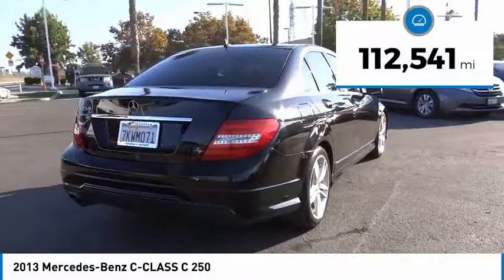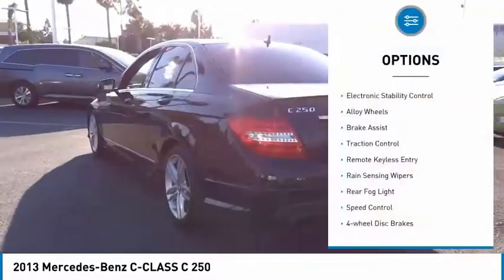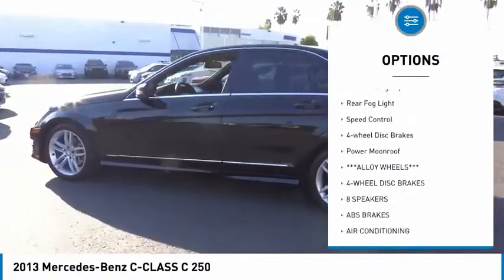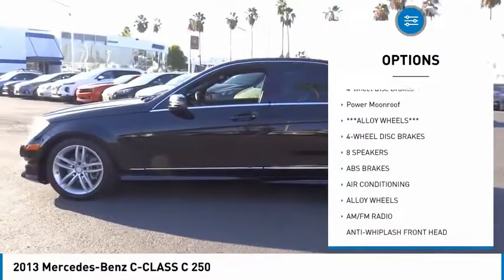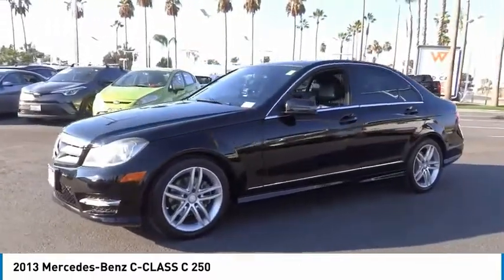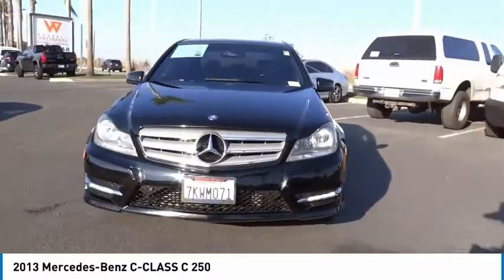This vehicle has less than 115,000 miles. Here are some of this vehicle's great options: electronic stability control, alloy wheels, brake assist, traction control, remote keyless entry, rain-sensing wipers, rear fog light, speed control, four-wheel disc brakes, power moonroof. Come see the car for yourself.